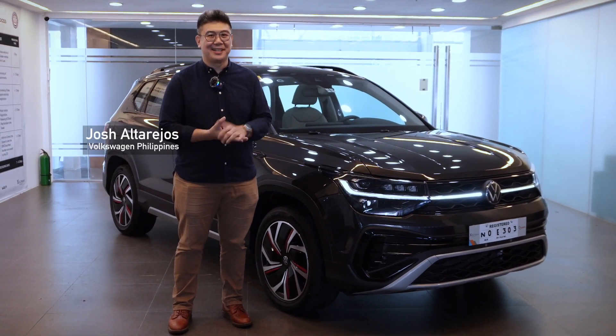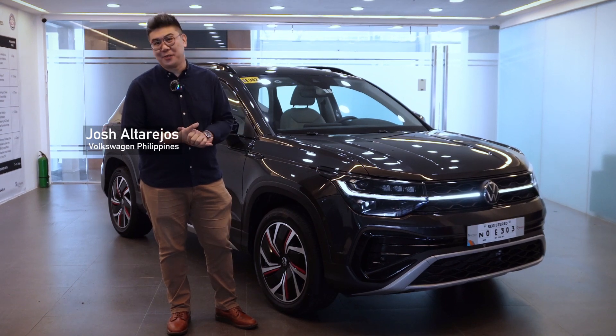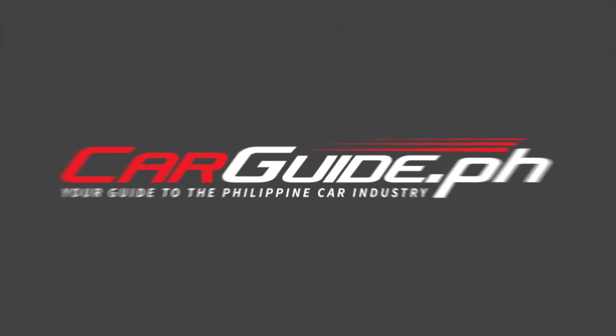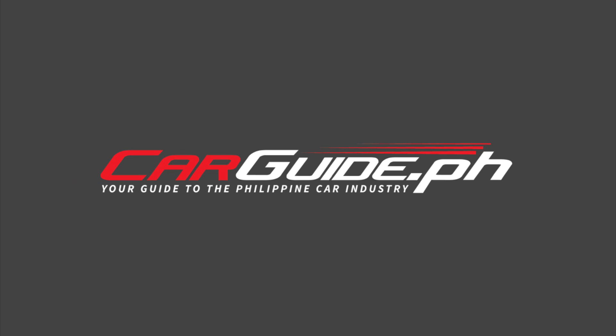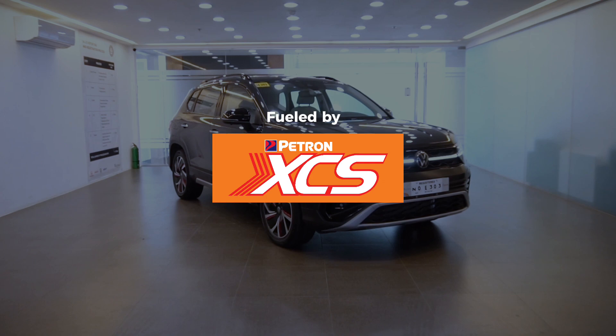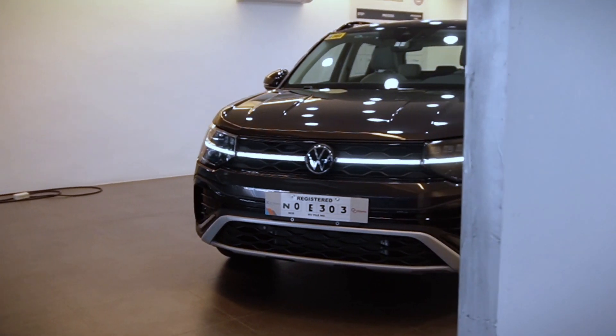Hello everyone, I'm Josh Altarejos and I'd like to share with you the newest compact SUV of Volkswagen, the Volkswagen Tharu. I would like to highlight a couple of features for the vehicle.